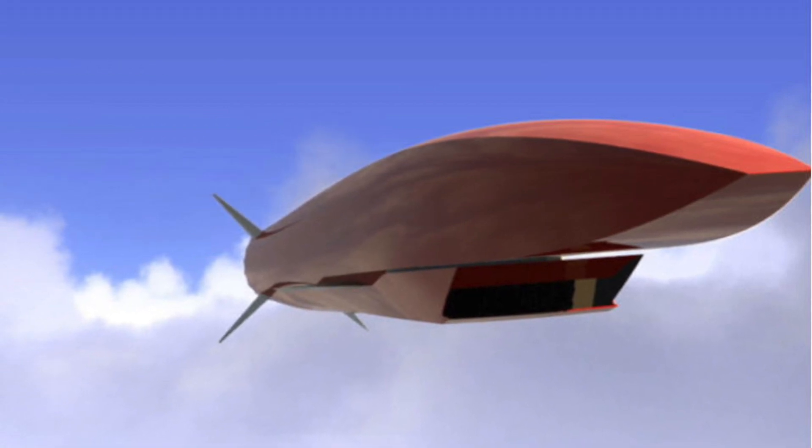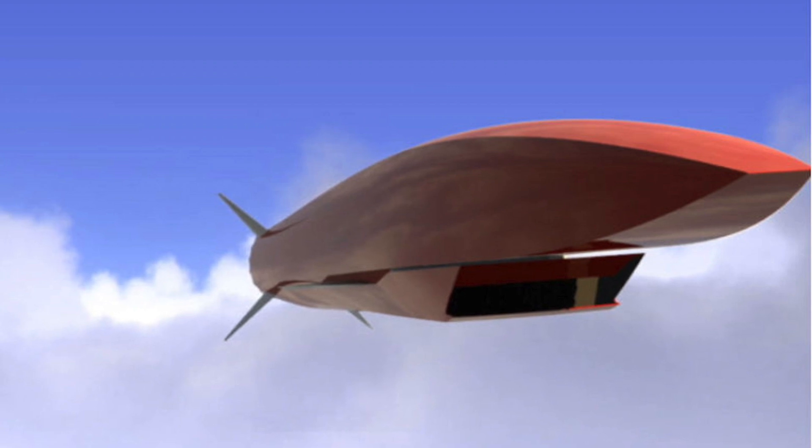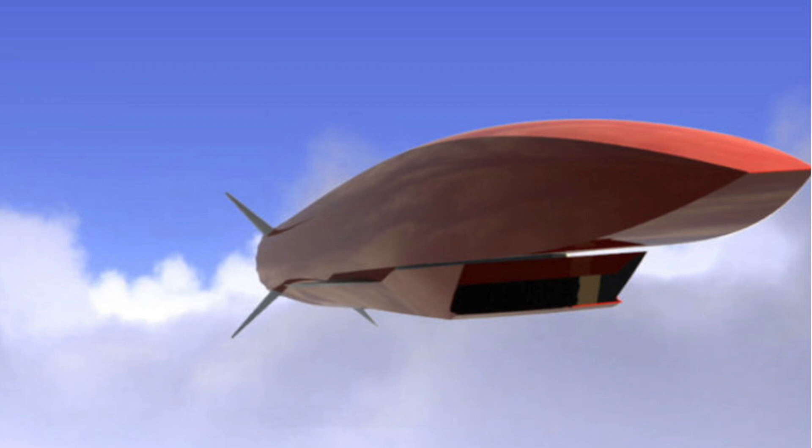In this method, a rocket booster is used to accelerate the missile to hypersonic speed, then the scramjet engine kicks in and enables the missile to fly at sustained hypersonic speed.